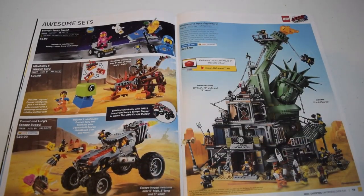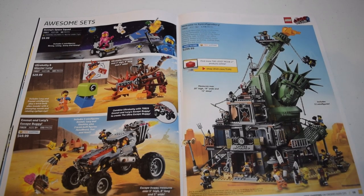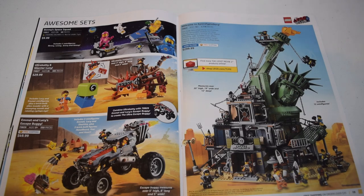We have some Lego Movie 2 sets. I already have Benny's Space Squad. The Ultra Kitty versus Warrior Lucy is pretty plain - the only thing you're really getting is that Lucy build, and it's not that much for $30. Then Emmett and Lucy's Escape Buggy goes for $50 - it's kind of just a standard generic city build almost.